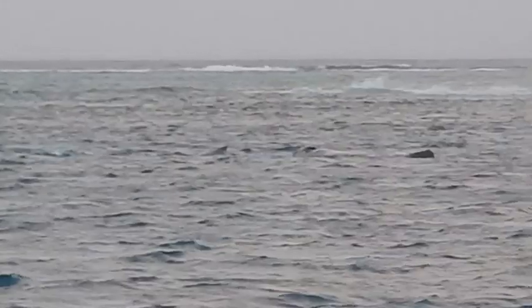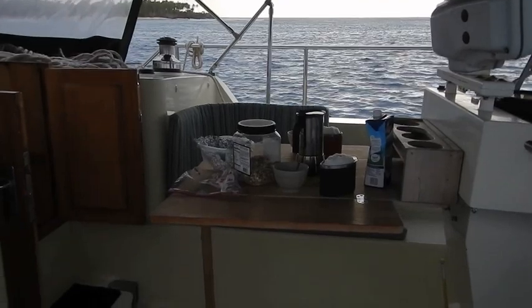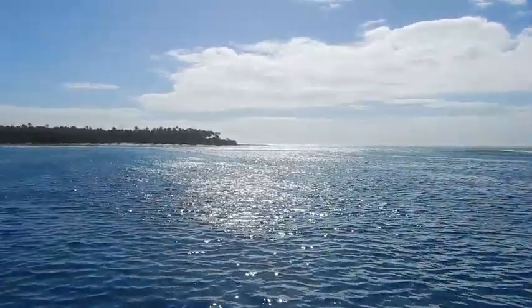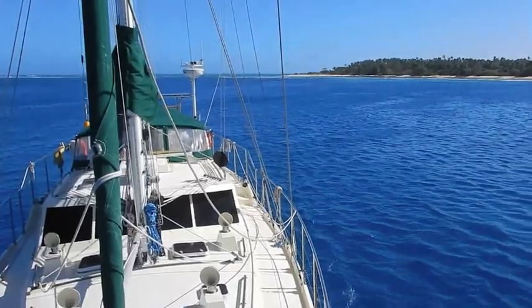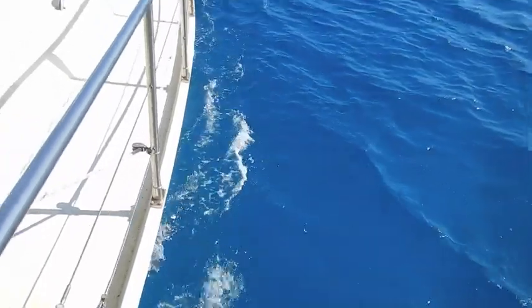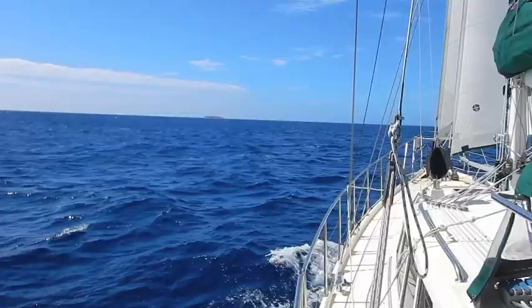At some point it's time to move on — not only for the whales, but also for us. We decide to leave the whales and go back to Pangai. So the next day, after a little breakfast, we leave this wonderful island. It's been a wonderful anchorage. It's hard to leave this anchorage with the white sand bottom, the clear water, the atoll, the coral, and of course the whales.